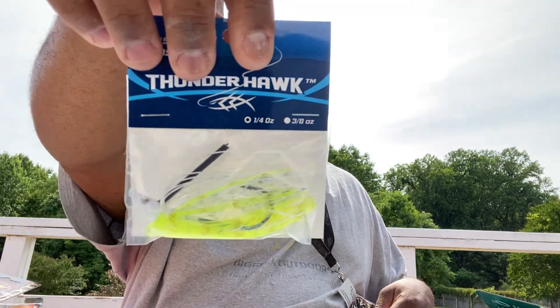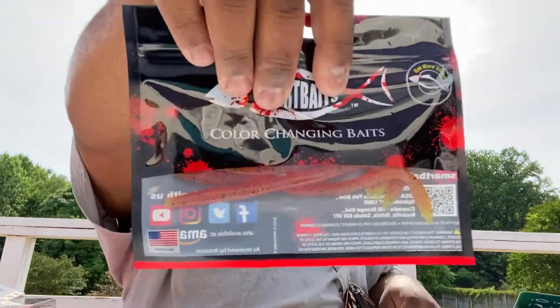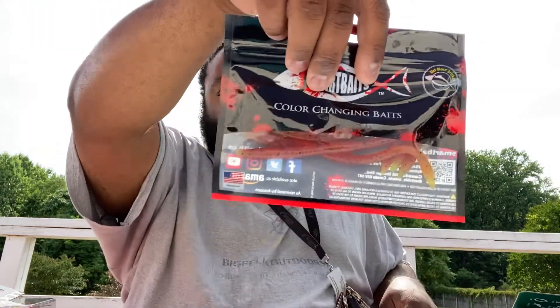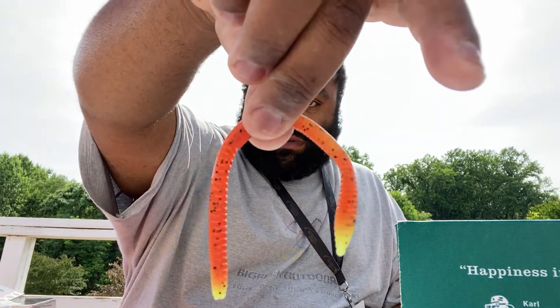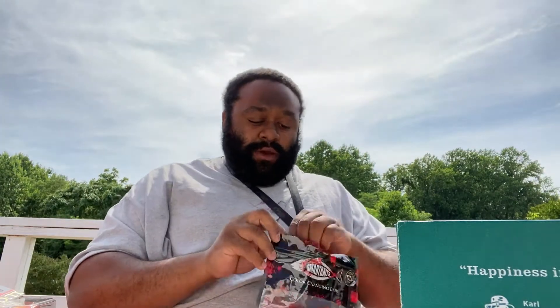The Thunderhawk grass jig is little white and chartreuse. Wow, I haven't seen these in a long time — we got some Smart Bait trick worms. These are the ones that change color based on the water temperature. That would probably kill on a wacky rig.